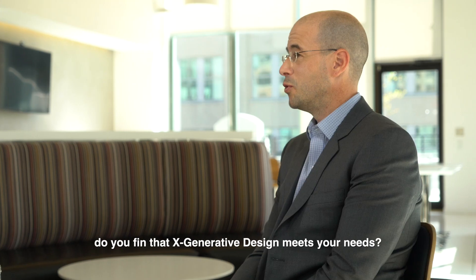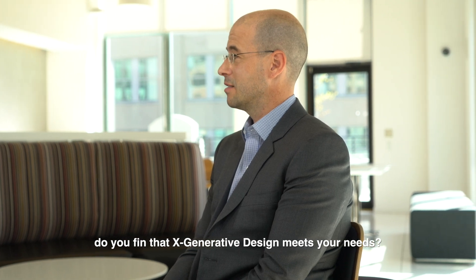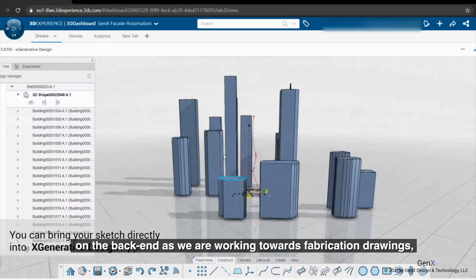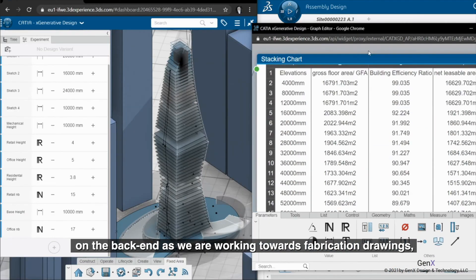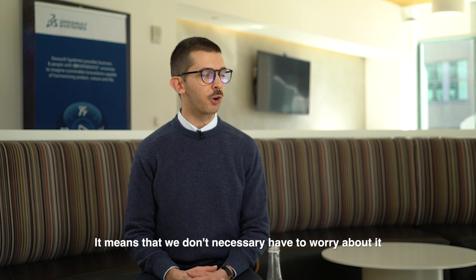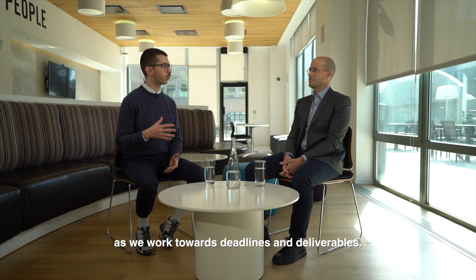As a computational designer, do you find that xGenerative Design meets your needs? Absolutely. We really enjoy how it makes our life easier on the back end as we're working towards fabrication drawings, by having that already built in from the beginning. It means that we don't necessarily have to worry about it as we work towards deadlines and deliverables.